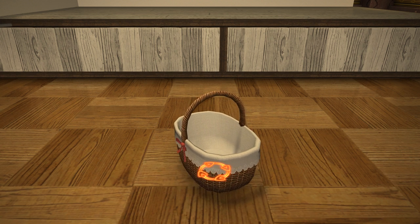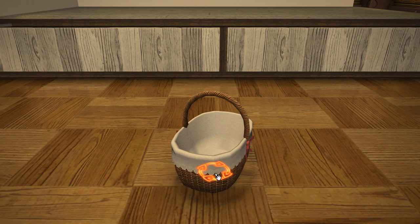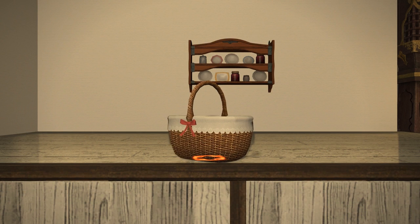The flavour text reads: 'A large and lovely woven vessel — be advised, if a Lalafell sits in it, she will sit in it.' Obviously a reference there to that old meme.